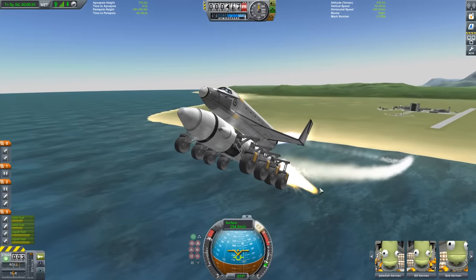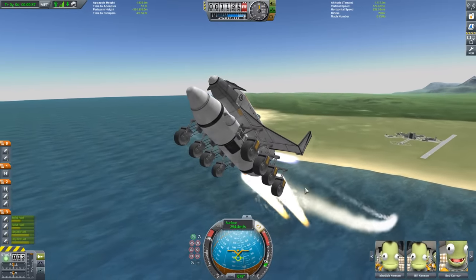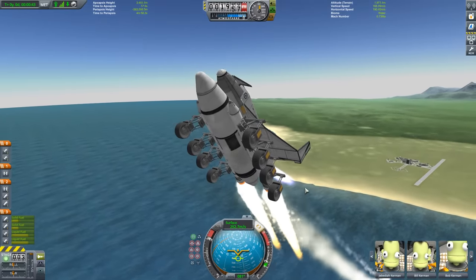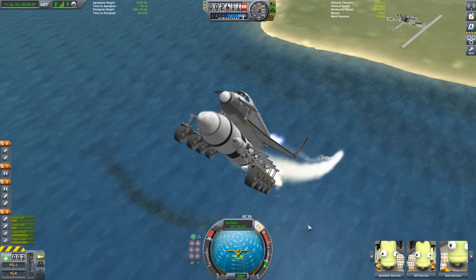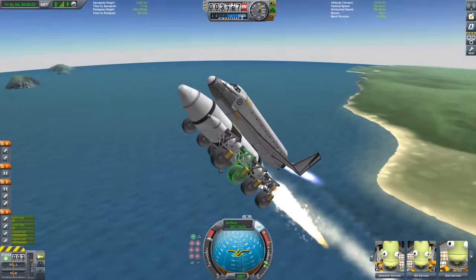That does sound pretty fast — my Volt won't even get to 60 miles an hour in that amount of time — but it's actually pretty slow compared to custom-designed dragsters. The fastest rocket-powered vehicle to ever attempt the quarter mile apparently managed it in 4.22 seconds, hitting a top speed of 344 miles per hour.